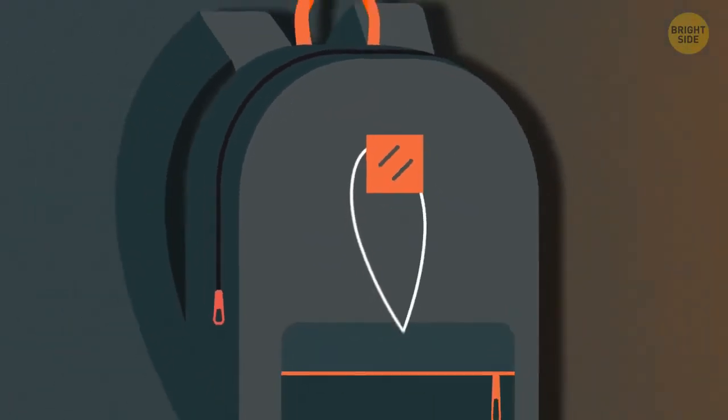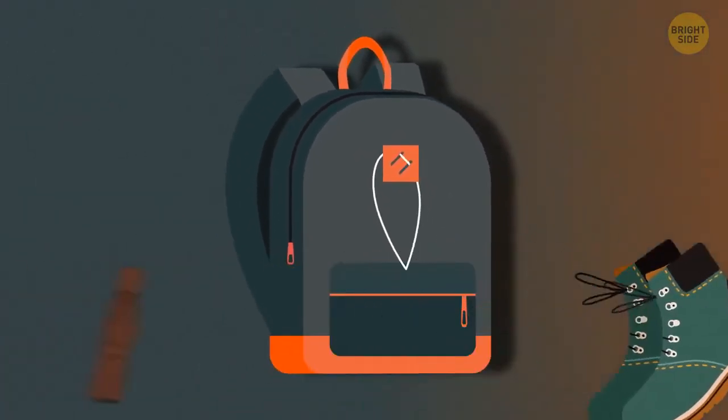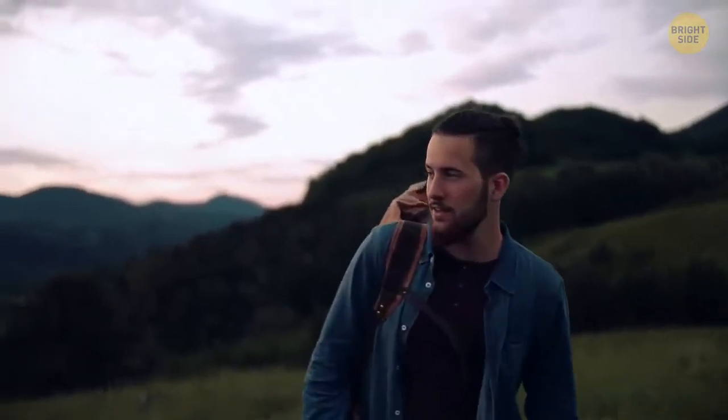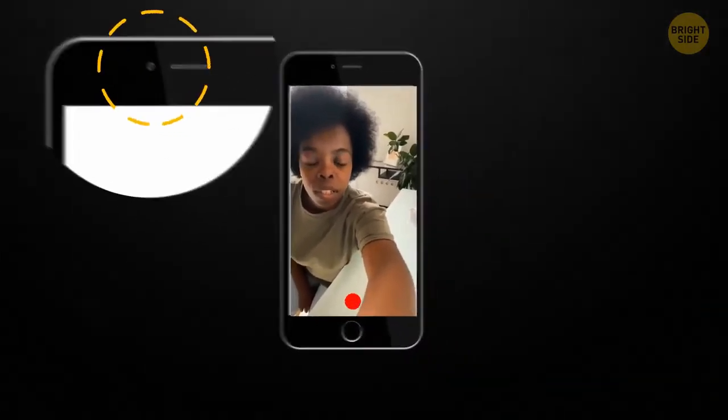These small holes on some backpacks were designed to tie extra gear to them. You can pass ropes through them and tie sneakers if you don't want to keep them inside your backpack or in your hands. This tiny dot next to the camera on your iPhone is a microphone — it helps get good quality sound while taking a video.